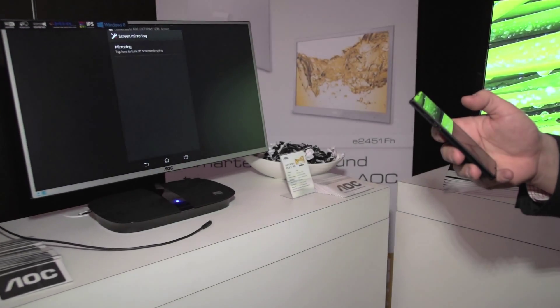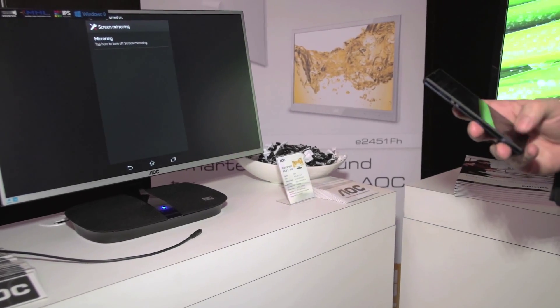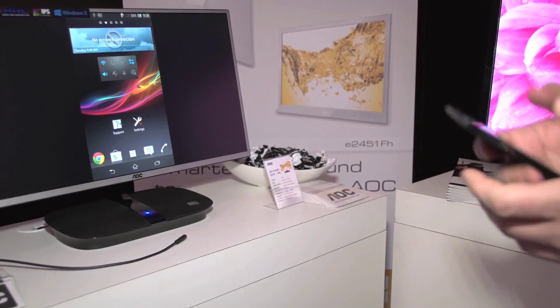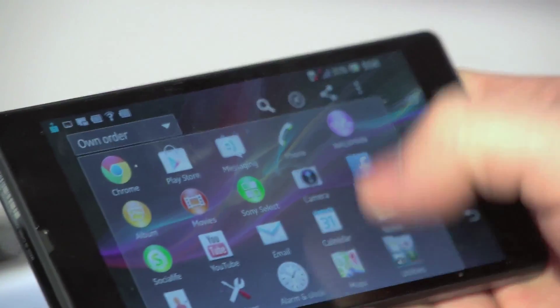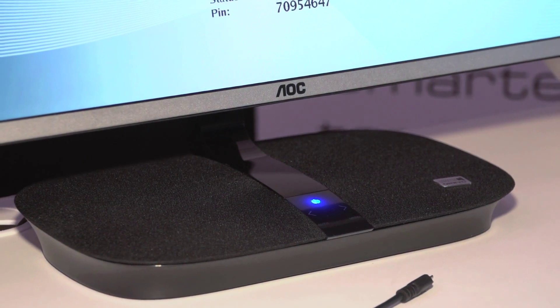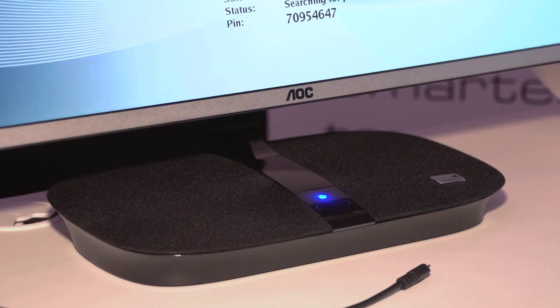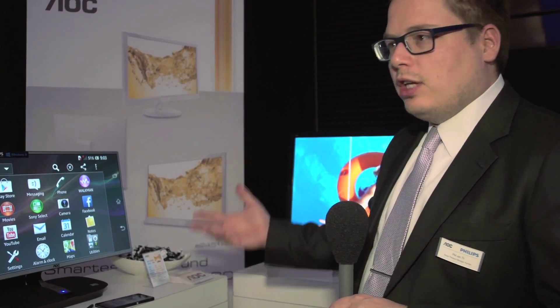No need for any cables or difficult setup. It's really easy — you can stream any content, whether it's Android or a movie or a game, wirelessly to your screen. It also has built-in Onkyo speakers, which are very powerful, high-quality speakers, much better than any other screens, giving you much better sound quality when playing games, watching a movie, or listening to your music.